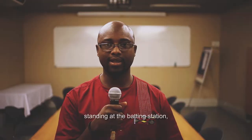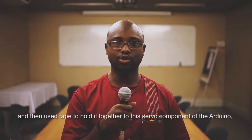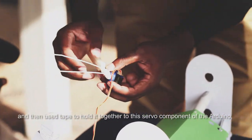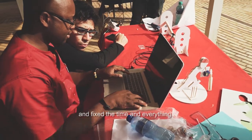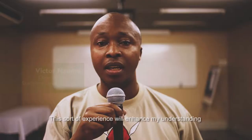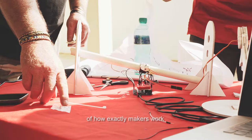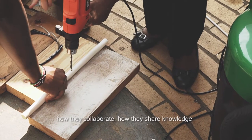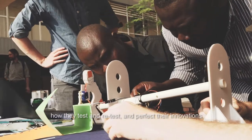We made a cricket-playing robot. We had to make the form of the guy standing at the batting station, and also make the bat, then used tape to hold it together to the servo component of the Arduino. Then we went back to our code and fixed the timing so that when you run a ball through a pipe, the cricket man hit it. This sort of experience will enhance my understanding of how exactly makers work within a community, within a space — how they collaborate, how they share knowledge, how they test and retest and perfect their innovations.